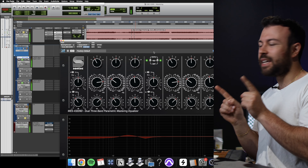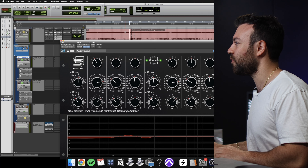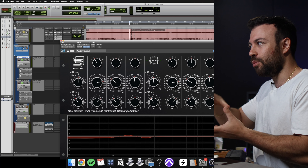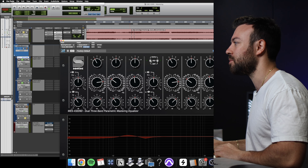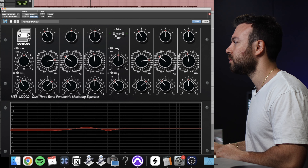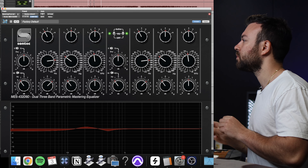You can hear that — when the EQ is off, that low end crunches into the limiter a bit during this first half. But when I turn it on, it's a lot more tight and the low end doesn't crunch into the limiter as much. It's subtle, but it's just this one little tightening aspect of the mastering which helps it across the line.